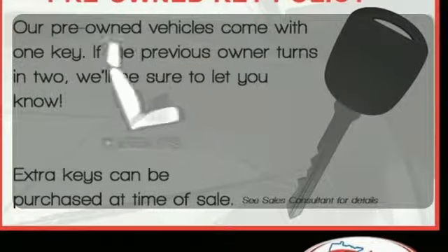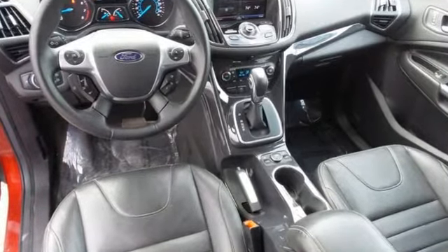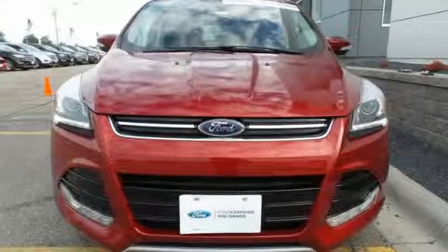Ward off the chills with the heated seats. For those times where you just want to get away from it all, there's the Ford Escape. Take a trip in one today.